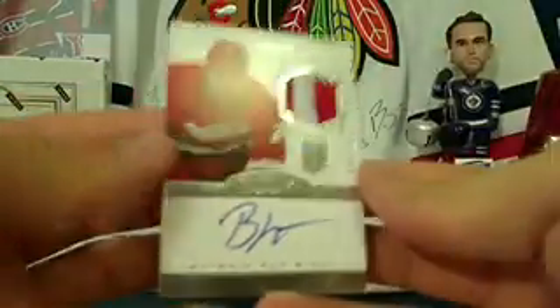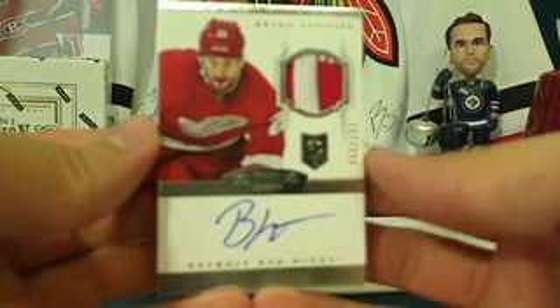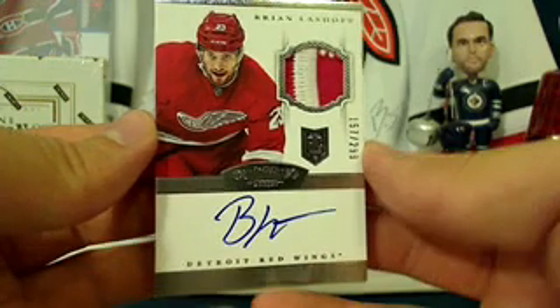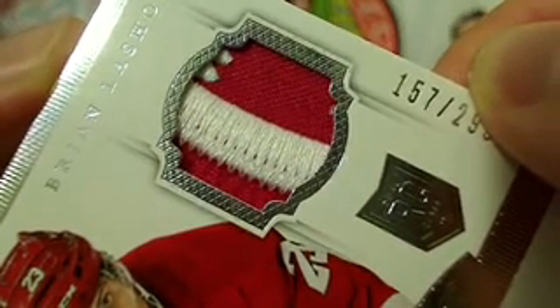Next up for the Detroit Red Wings — and Peanut Steven loves his Red Wings — we got a Brian Lashoff, nice patch there, number 157 out of 299, rookie patch auto. You've got the seam but also a little piece of something else as well, not quite sure what it is but it looks kind of neat. Congratulations to Steve.